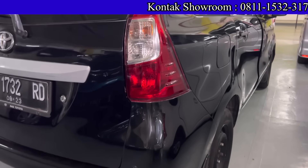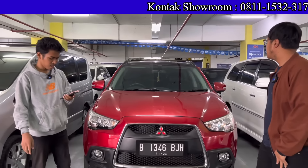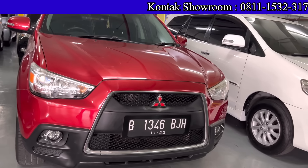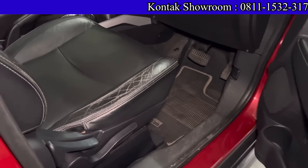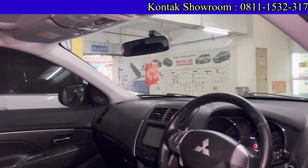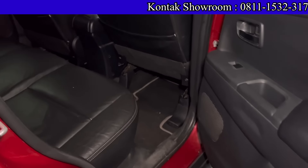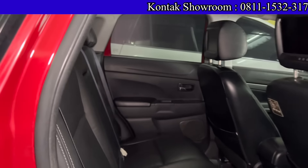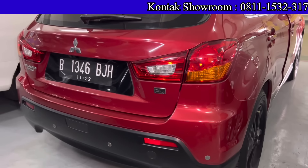Di depan ada SUV mewah: Mitsubishi Outlander 2012 tipe Sport PX, Matic, 2000 cc, sudah ada panoramic roof. Kilometernya 80 ribuan. Harganya 170 juta. Kalau kredit, DP 10 juta, cicilan 4 jutaan selama 4 tahun. Pajak bulan 11 — bisa bantu perpanjang. 10 juta punya Outlander teman-teman.